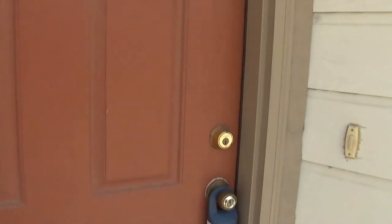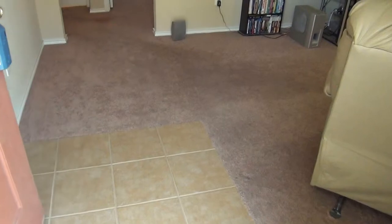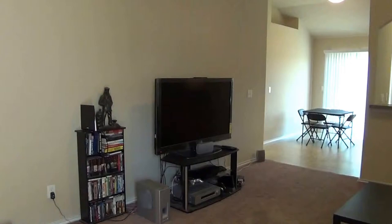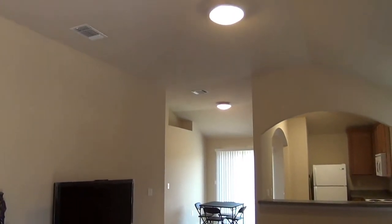At the entry here, we've got nice ten foot ceilings throughout the house. Tile on the entry. There's a large living room with nice tall ceilings so you get a more open feel.